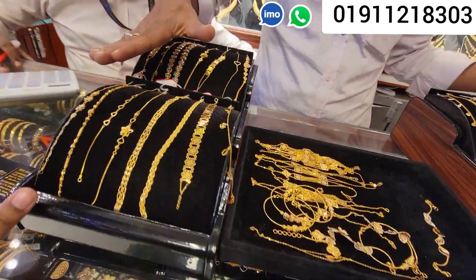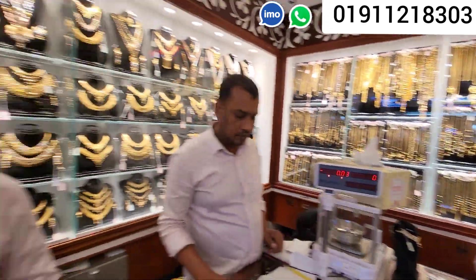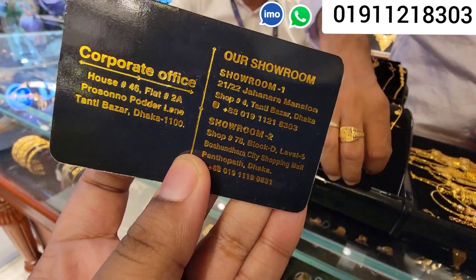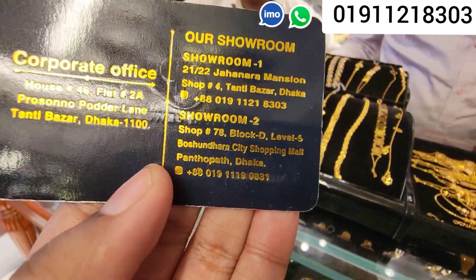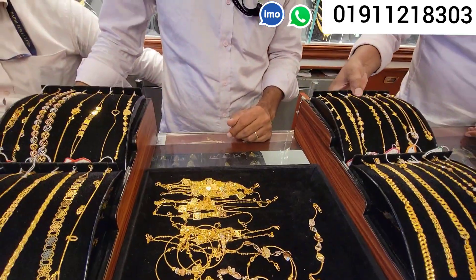That is a huge monument collection. We have two showrooms. Our first one is Shop Number 4, Atibajar, Dhaka. Shop Number 8, Block D, Level 5, Bashundhara City Shopping Mall. We will see the next collection.